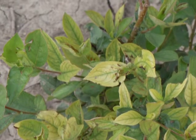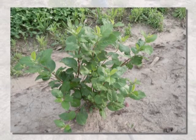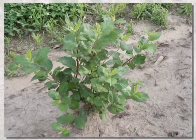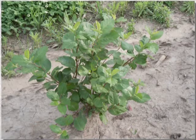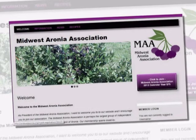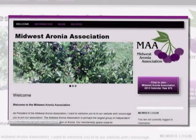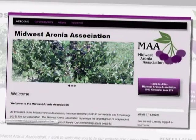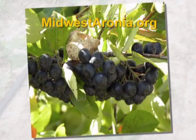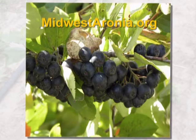Unlike traditional agronomic crops, aronia and other specialty crops are not afforded the luxury of a readily available market. Marketing considerations should be taken into account when considering planting all specialty crops. Aligning yourself with other growers, extension personnel, and grower organizations can be of great benefit when addressing production and marketing strategies. The Midwest Aronia Growers Association strives to provide support to the industry throughout the Midwest by sponsoring educational opportunities throughout the region. Information about this organization can be found at MidwestAronia.org.